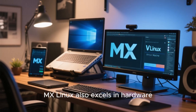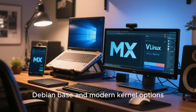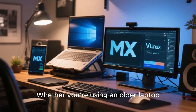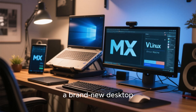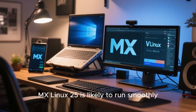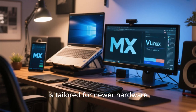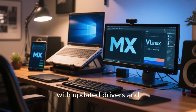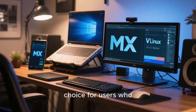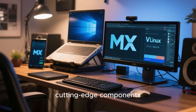MX Linux also excels in hardware compatibility. Thanks to its Debian base and modern kernel options, it supports a wide range of devices out of the box. Whether you're using an older laptop, a brand-new desktop, or even a virtual machine, MX Linux 25 is likely to run smoothly. The OZ Edition in particular is tailored for newer hardware, with updated drivers and firmware that ensure optimal performance, making MX Linux a great choice for users who want to breathe new life into aging machines or take full advantage of cutting-edge components.